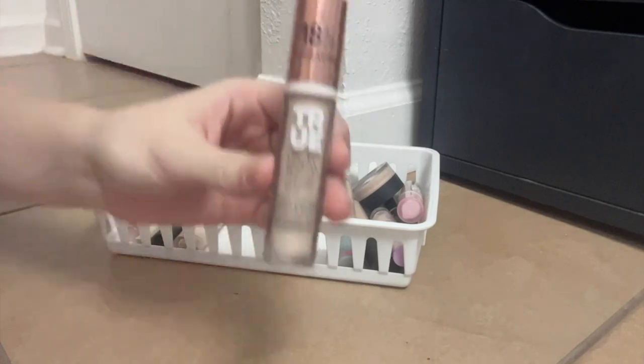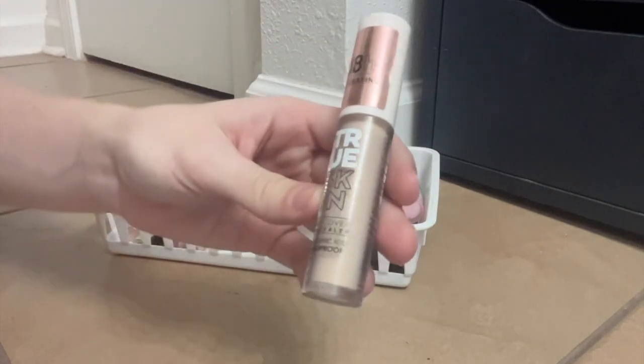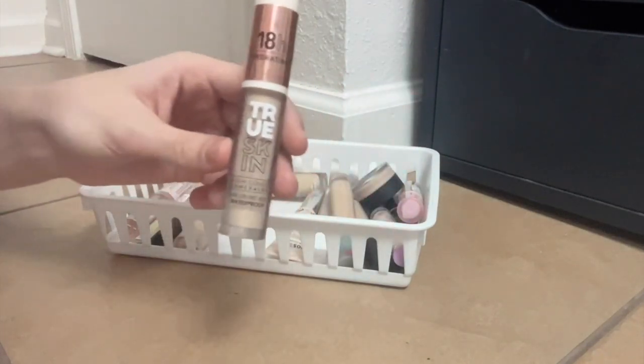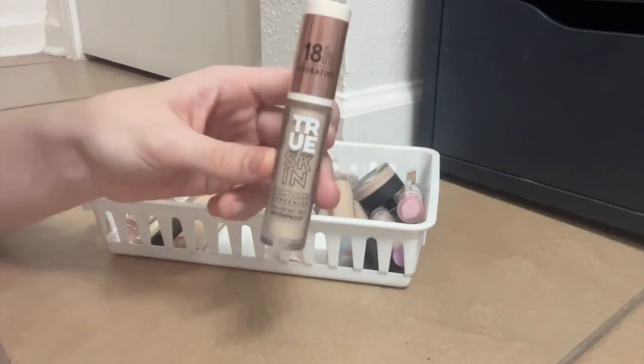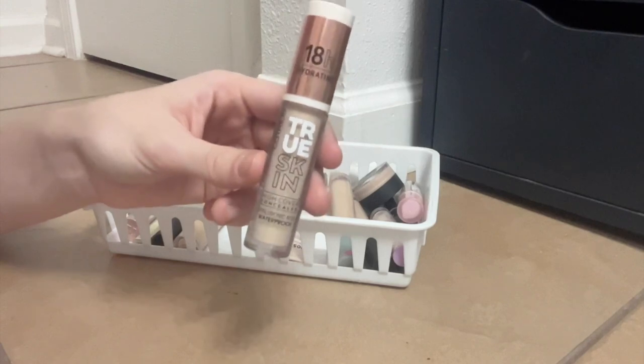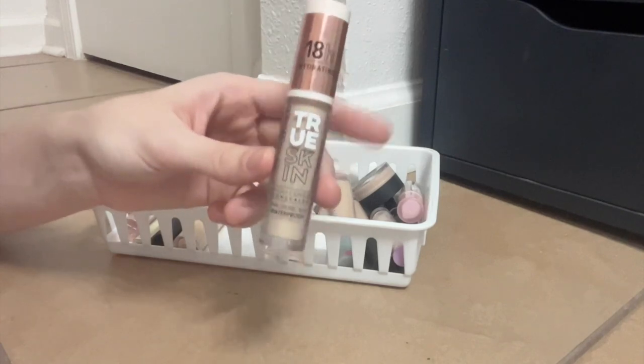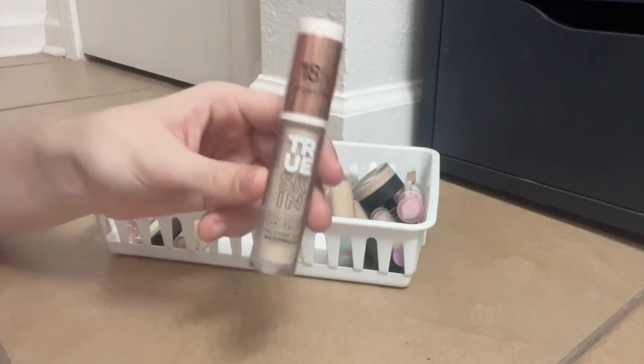On the subject of Catrice, we have this newer one — the True Skin Concealer. This one's really nice as well. When I first tried it I didn't love it, but it's growing on me and I want to keep using it a little bit more to fully flesh out my thoughts. I have been liking this more and more the more that I use it.